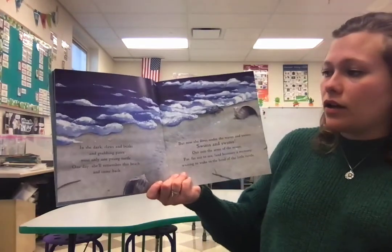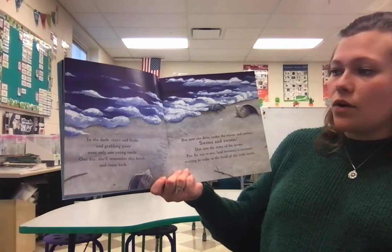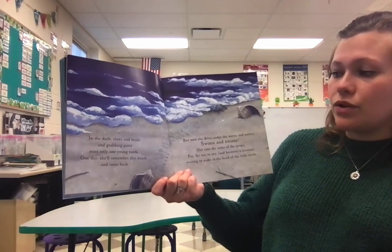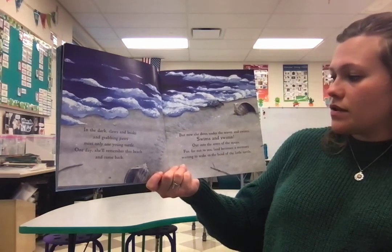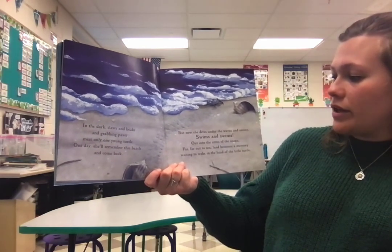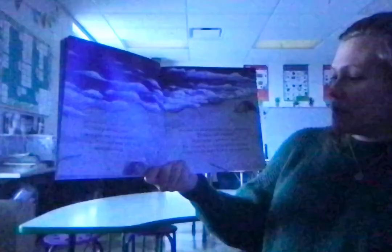In the dark, claws and beaks and grabbing paws miss only one young turtle. One day, she'll remember this beach and come back. But now she dives under the waves and swims, swims and swims, out into the arms of the ocean, far, far out to sea. Land becomes a memory, waiting to wake in the head of the little turtle.